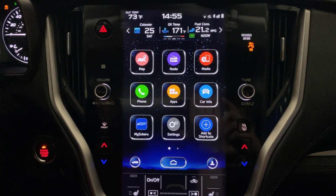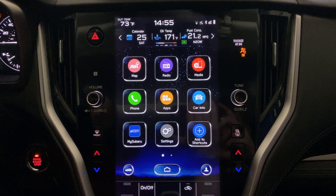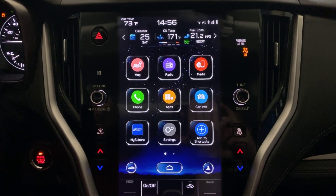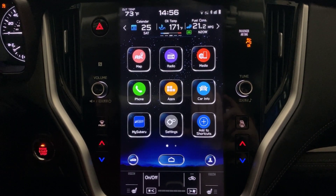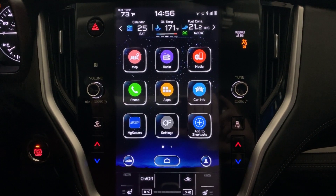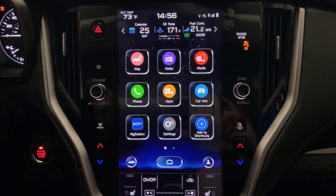Hello everyone, Ryan here with another 2020 Subaru Outback tip for you. In this video I want to talk about weather alerts. I've heard from a lot of owners complaining about getting weather alerts when they don't want to get them, maybe from a weather event that's far away from where they are, or they just find those weather alerts annoying, and I'm going to show you how to turn those off.